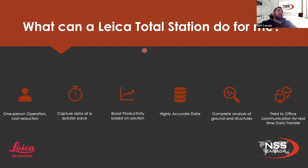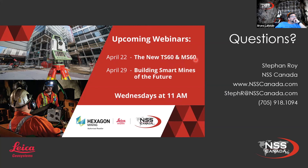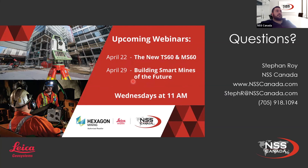In essence, what can a Leica total station do for you? Depending on your solution, it's a one-person operation so you can reduce costs over time. You capture data at a quicker pace and boost productivity. Leica total stations are known for their highly accurate data pickups, and up to the MS-60 you can complete an analysis of ground and structures. With any total station or data collector we have, it's field-to-office communication for real-time data. We also have a webinar next week on the new PS-60 and MS-60 with Frank Nabeau, as well as a hexagon mining presentation with Victor Valdez on building smart mines for the future. All webinars are Wednesdays at 11 a.m. Eastern time.